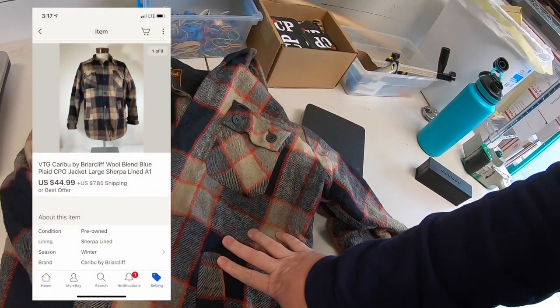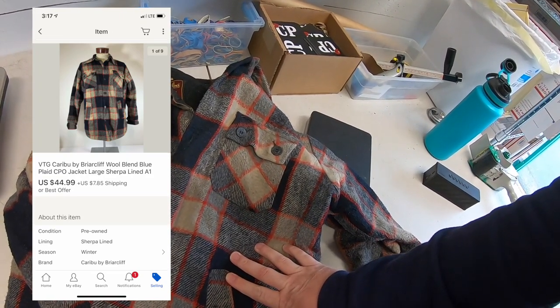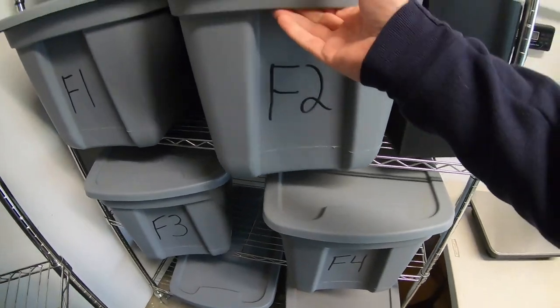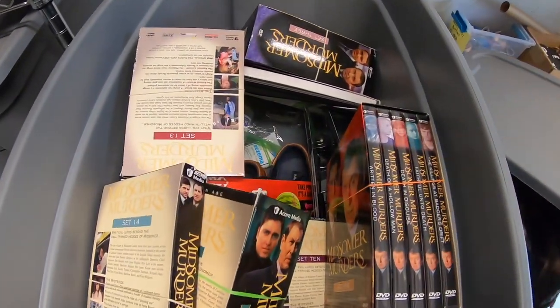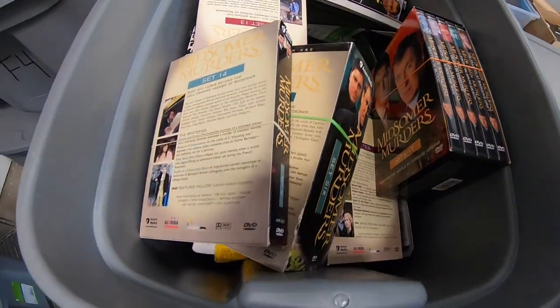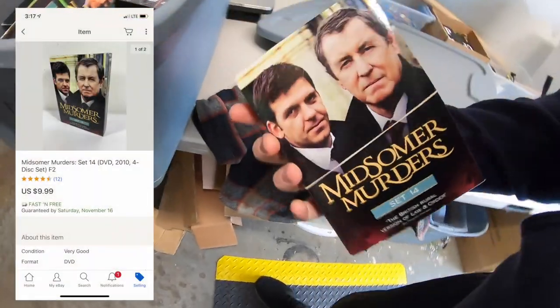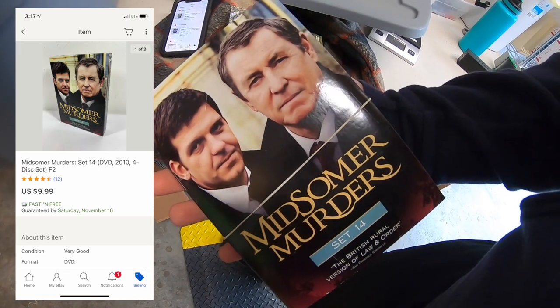Somebody sent me a best offer of $44.99 plus shipping and I took it. I also sold two seasons of Midsummer Murders on DVD going to the same buyer — set 13 sold for $8.99 free shipping and set 14 for $9.99 free shipping.